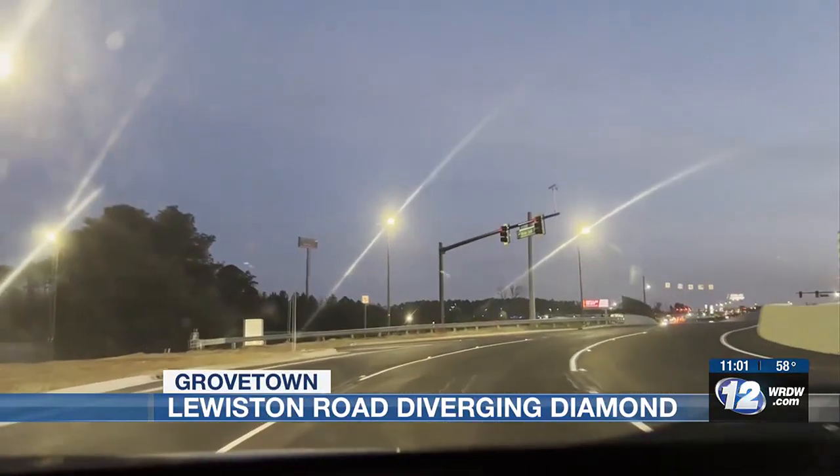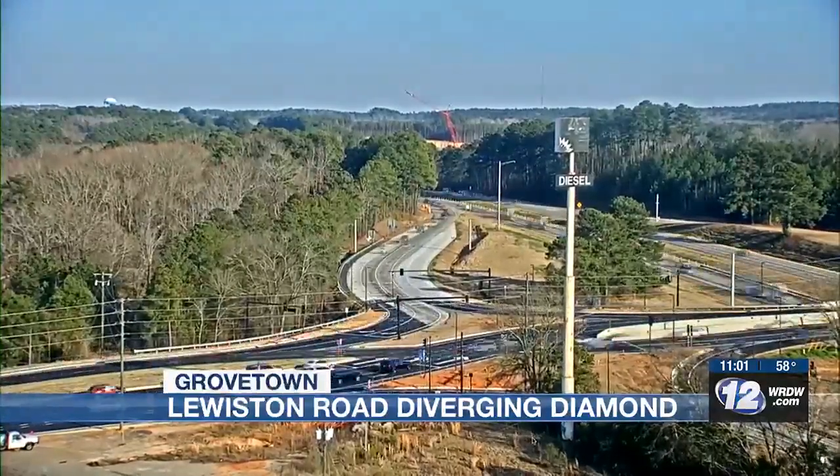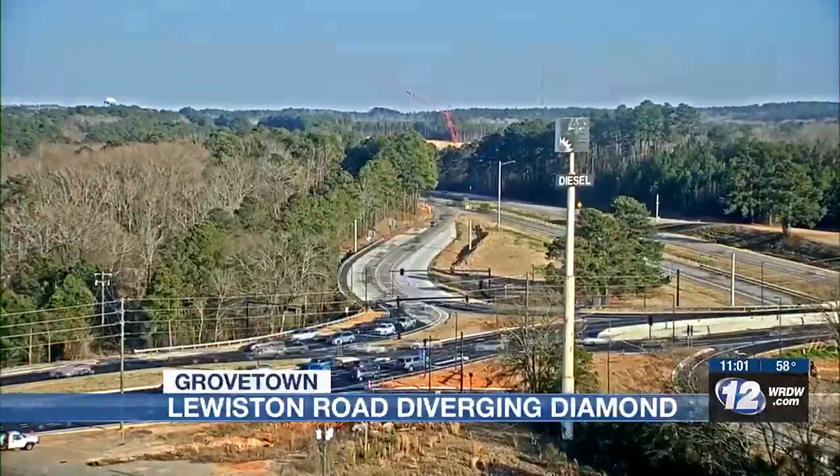Constant flow throughout the Diamond. A time lapse with News 12's tower cam during the afternoon rush hour shows traffic doesn't back up to the interstate.